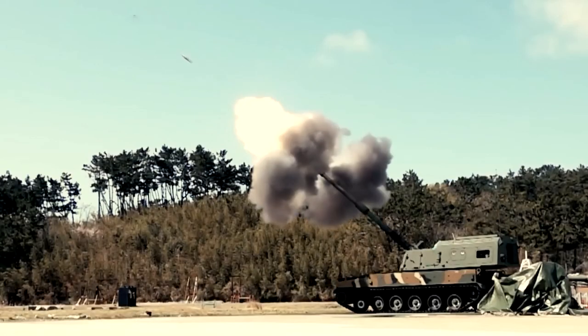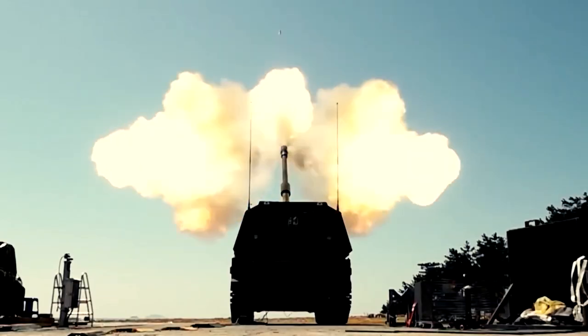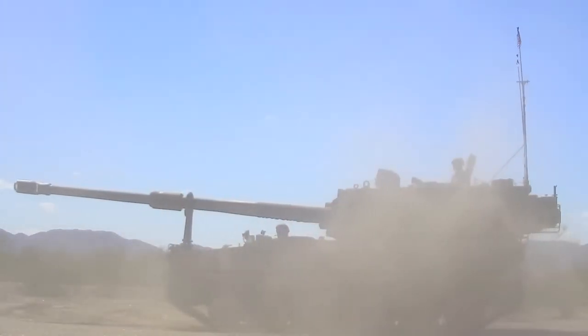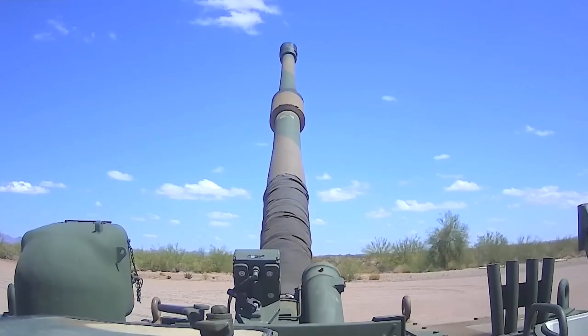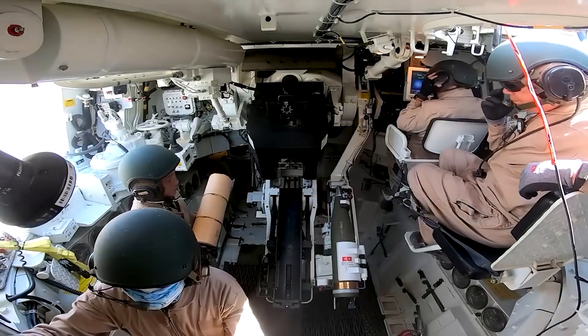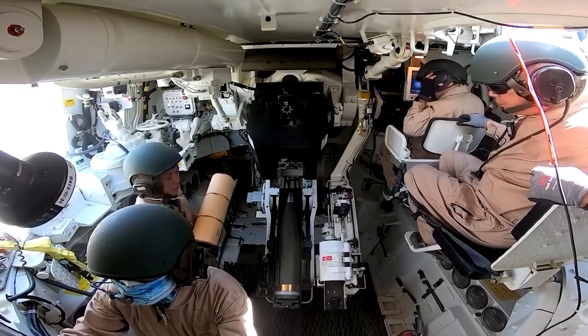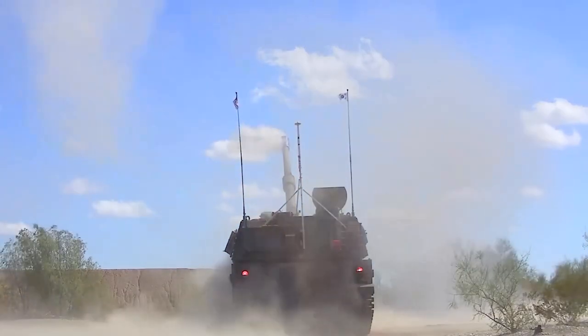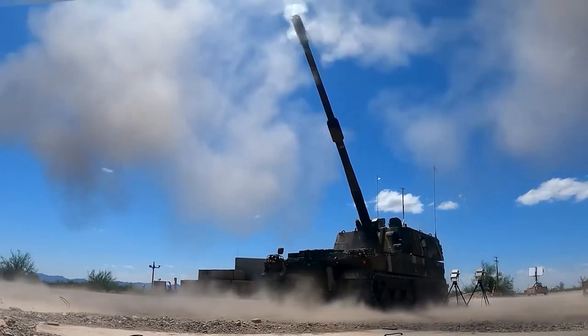The K-9's propulsion system includes an MTU MT881 Ka-500 eight-cylinder water-cooled diesel engine, providing a power output of 1,000 horsepower and a top speed of over 67 kilometers per hour. The K-9 Thunder is an exceptional howitzer that meets modern tactical concepts for shoot-and-scoot missions, making it a valuable asset to the Republic of Korea's armed forces.